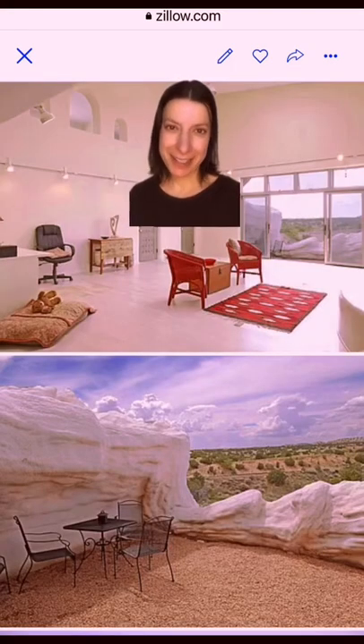Here are some views of the interior, described as being on five levels, with three bedrooms and three fireplaces.